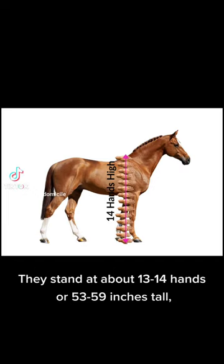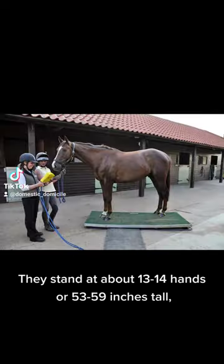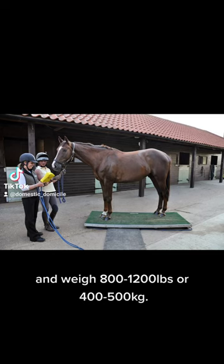They stand at about 13 to 14 hands, or 53 to 59 inches tall, and weigh 800 to 1,200 pounds, or 400 to 500 kilograms.